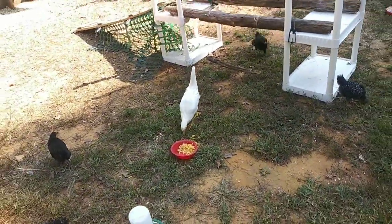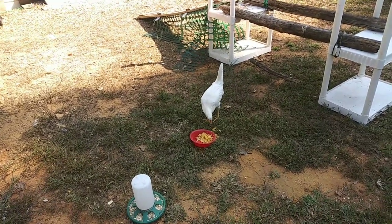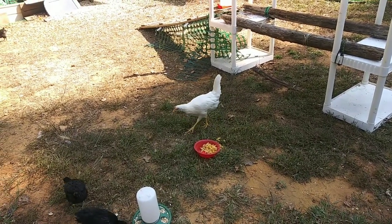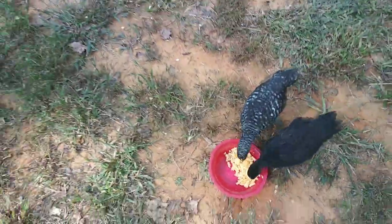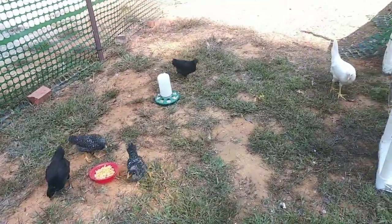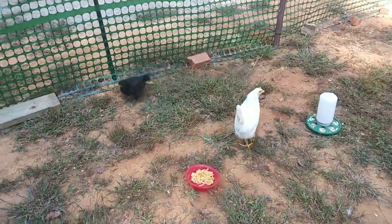I wish they would all just be able to eat together. Let's see if this will happen. She's like no way — you are not getting any of my food. She looks at them with a stalking look in her eyes. Here, you've got some on the ground you can have. They got a little bit over there. I guess they'll just have to fight it out.